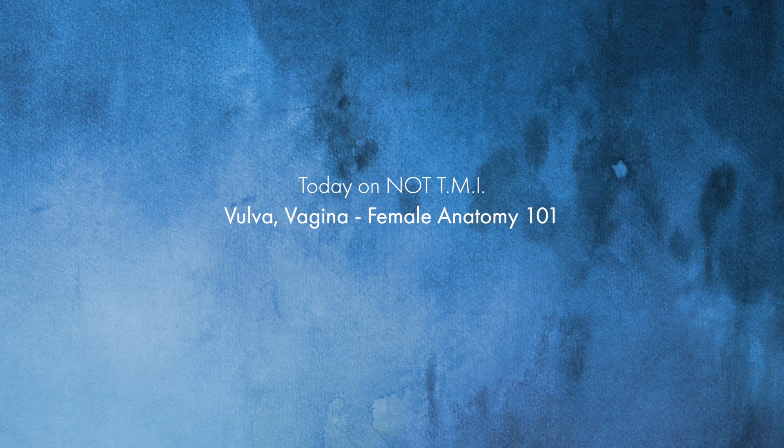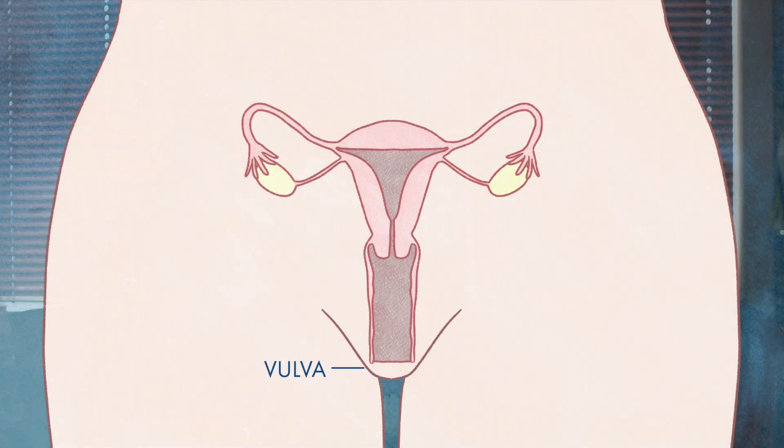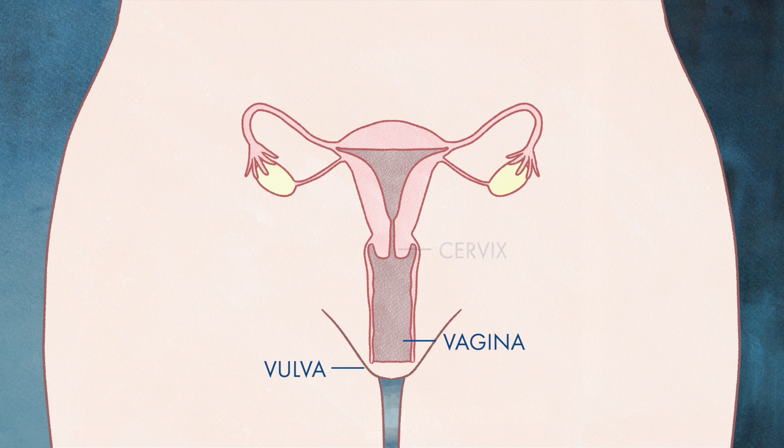Let's talk about one of the greatest vocabulary misunderstandings: vulva versus vagina. They tend to get used interchangeably, but those are two very different body parts. I sometimes explain it like the vulva is the front yard, the porch, and the front door. The vulva is referring to the external female genitalia, and the vagina is internal, leading up to the cervix, which is the opening of the uterus or the womb.